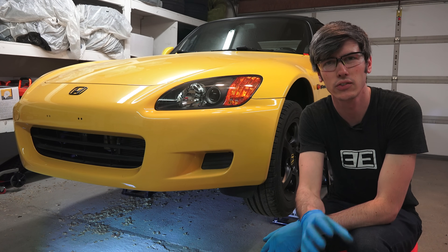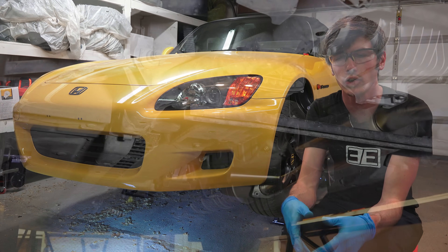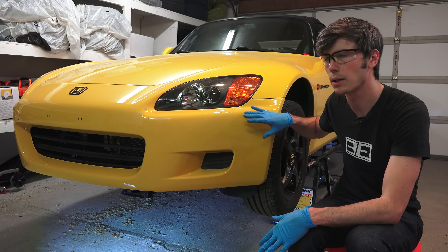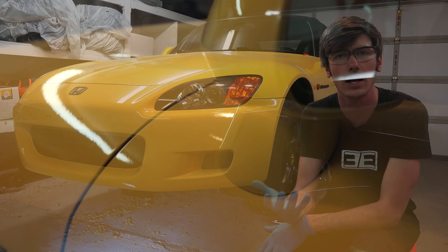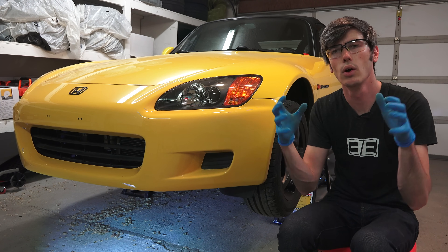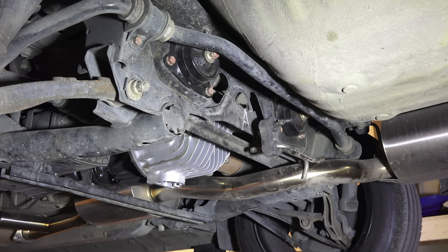Some exhaust rust is not uncommon, but you don't want to see anything excessive or holes in anything. While you're underneath, also look for frame damage or body damage. On the exterior, check the panel gaps around the vehicle — mismatched paint or uneven gaps can indicate the car has been in an accident even if the accident history report shows nothing. You're really looking for major frame damage and excessive rust around the suspension, making sure it's not going to fall apart the second you drive it away.